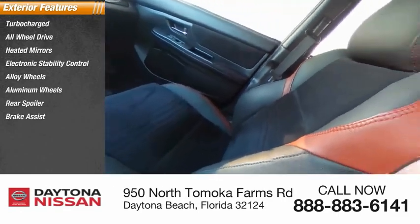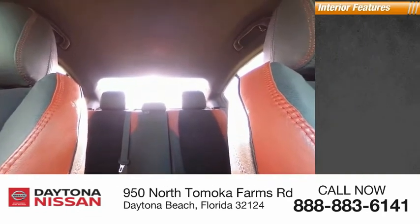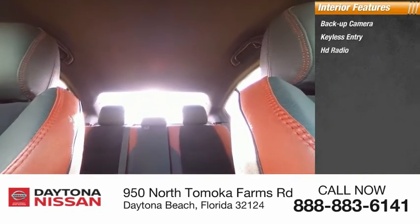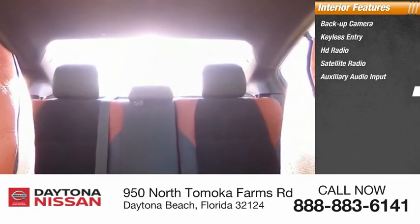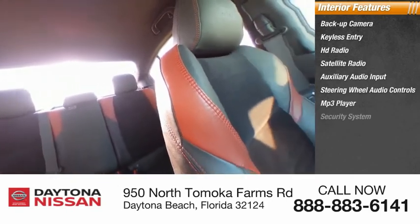Inside you'll find a backup camera, keyless entry, HD radio, satellite radio, auxiliary audio input, steering wheel audio controls, MP3 player, security system, low tire pressure warning, and cruise control.